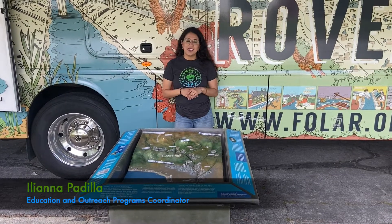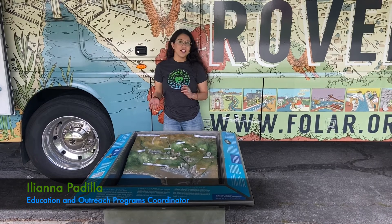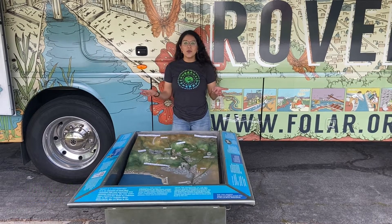Hi everyone, this is Ileana from Friends of the LA River and today I'll be talking to you all about what a watershed is.